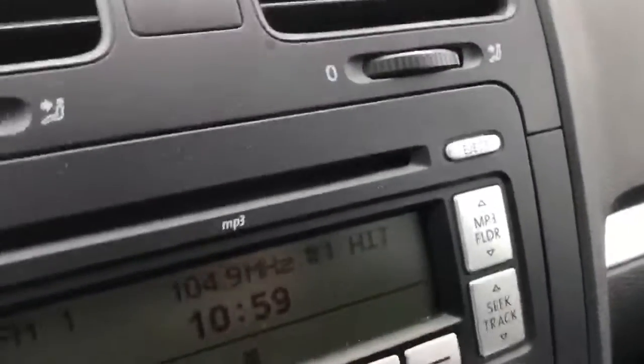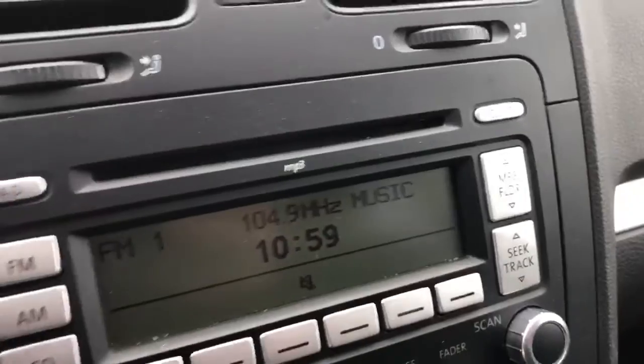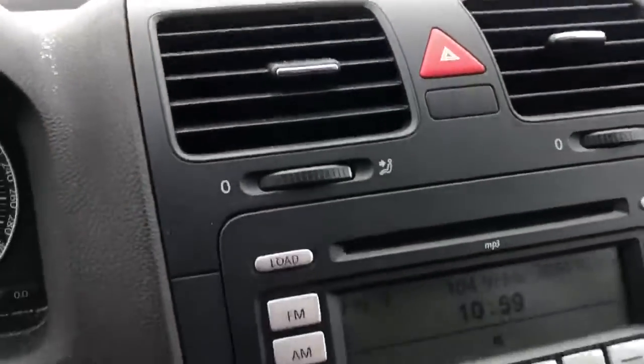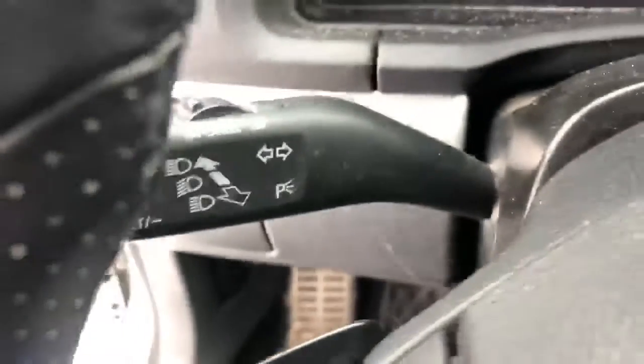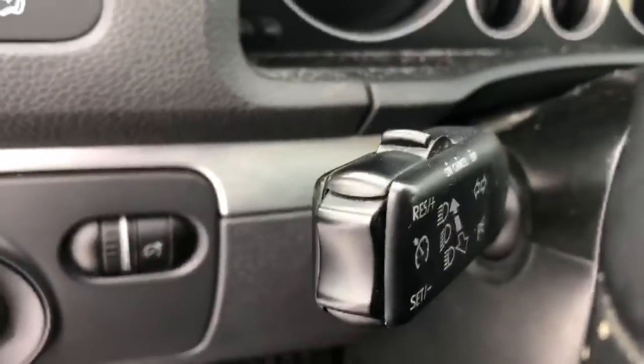This one's gonna have all the options that your son will want. You have MP3 storage actually on the vehicle itself, a CD player, FM, AM, and you also have your hands-free calling controls on the steering wheel there as well. Right behind them you can see you have your lights and your cruise control controls as well.